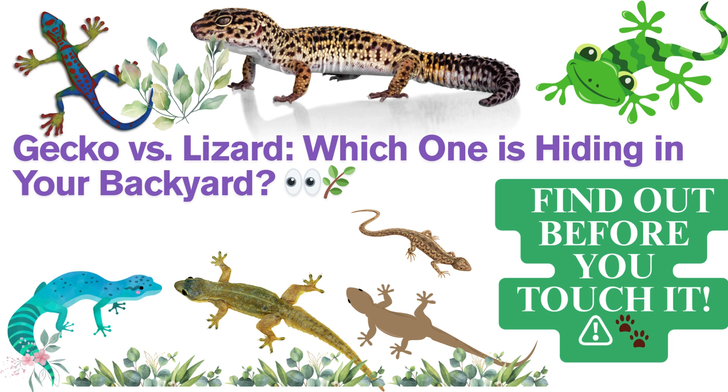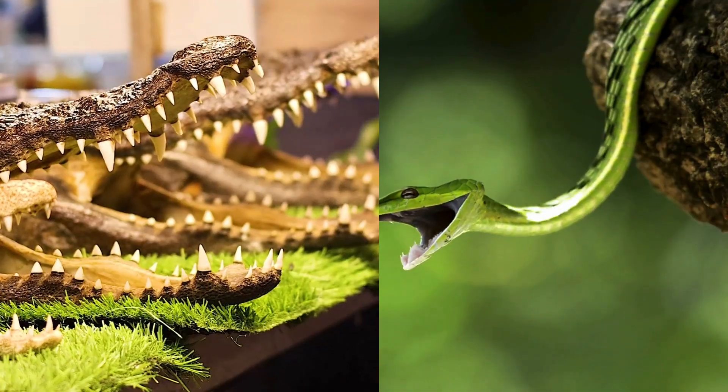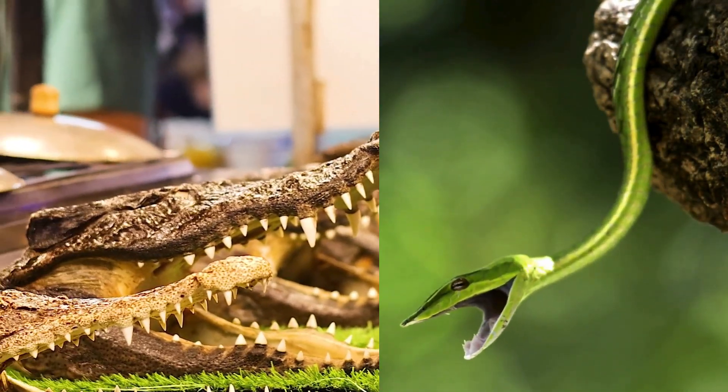A world of reptiles, from lizards to geckos. Reptiles are fascinating creatures that come in all shapes and sizes. From slithering snakes to enormous crocodiles, the reptile world is full of surprises.